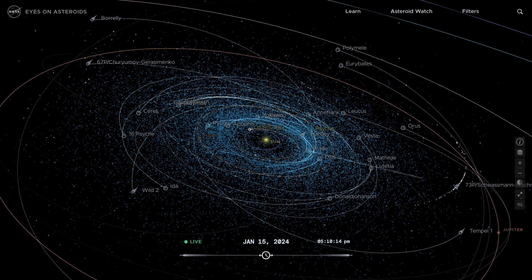This is NASA's interactive app called Eyes on Asteroids. It shows a great many asteroids that are near to Earth, but not all of them. You can zoom in and zoom out, and you can also see the names of some of the bigger objects that come near to Earth, including comets.